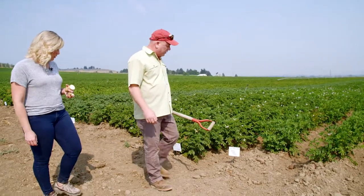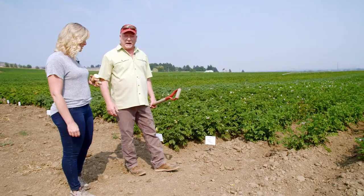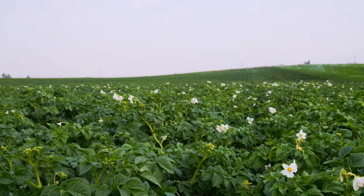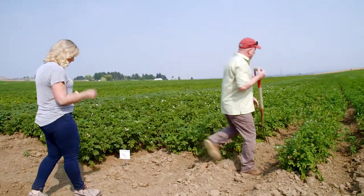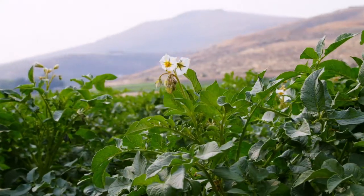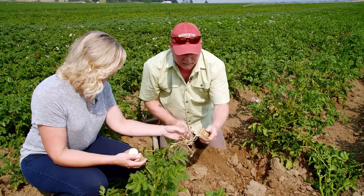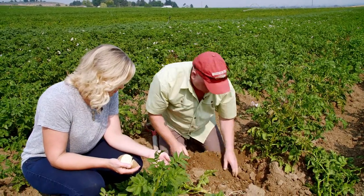This one here is Yukon Gem, which is very interesting to organic growers because it is late blight resistant. Can we look at one? Sure. Late blight is the fungal disease that caused the potato famine. We do a lot of digging of potatoes at this time of year to see if they're large enough to get ready for harvest.